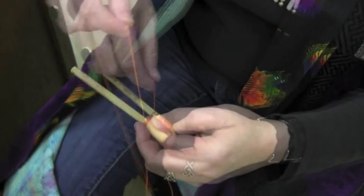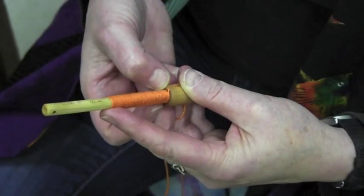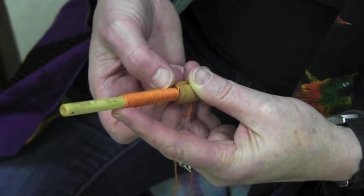Allow the wraps to touch but don't let them overlap. Continue until the wraps reach the one inch mark on the tool, or to get the most accurate reading, wind two inches. Count the number of yarn wraps and divide by the number of inches — this gives you your wraps per inch number.